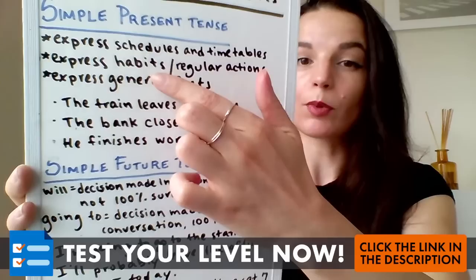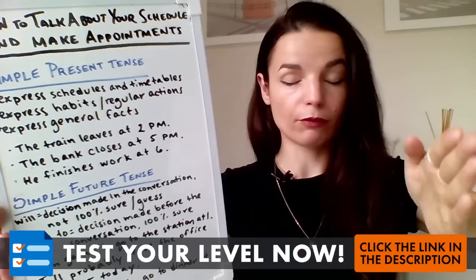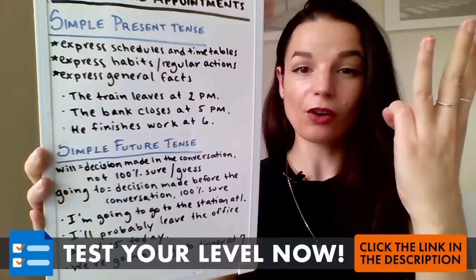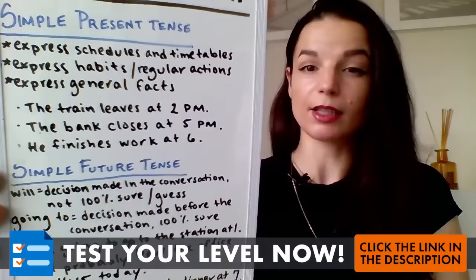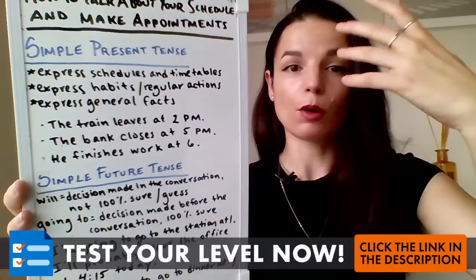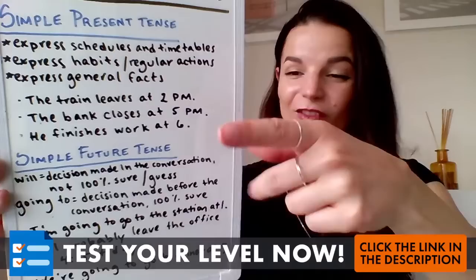Second, we use simple present tense to express our habits and regular actions — what you do every morning or once a week. Those things we do every week, every day, or every year. Third, we use simple present tense to express general facts — things that are always true. For example, 'she speaks Spanish' is a general fact. So we use simple present tense to talk about things that are always true, regular, or constant.